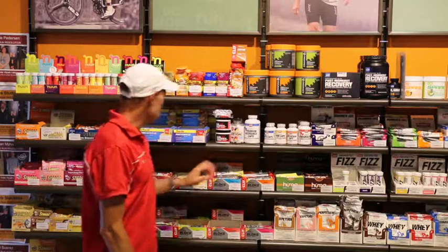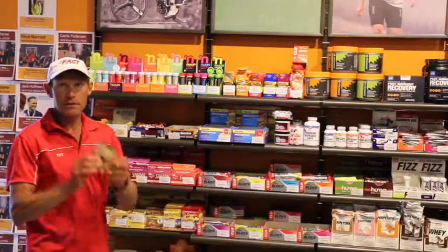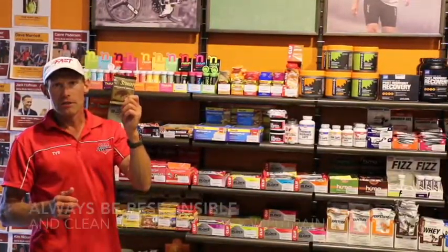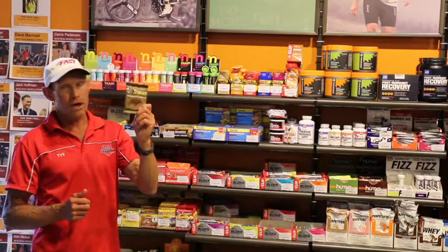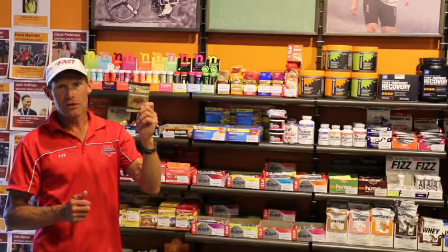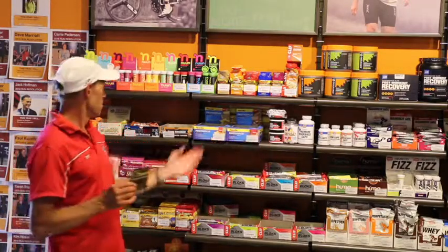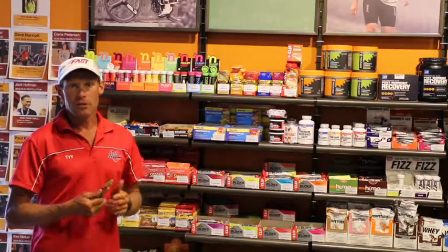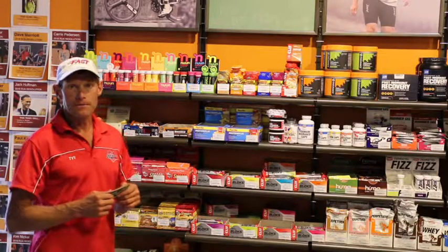One other option that I really like are the Honey Stinger waffles. These things are delicious — a little crumbly if you're inside on a trainer, but outside they're awesome. They taste good and they have a great texture. So goo, blocks, waffles — great options to supplement what you're taking in from liquid calories.